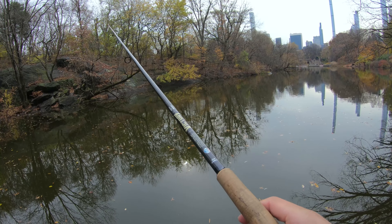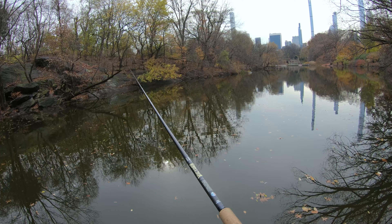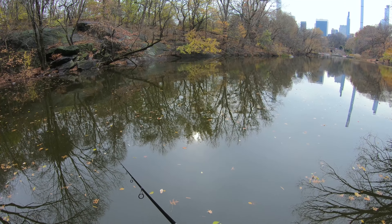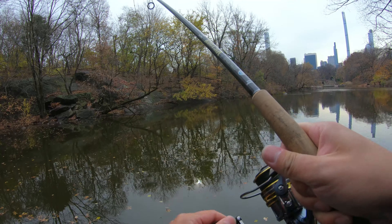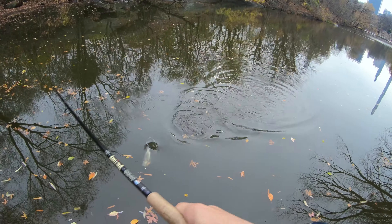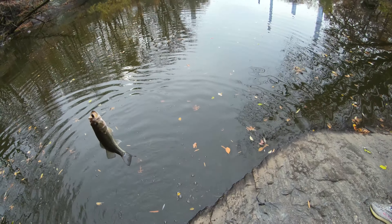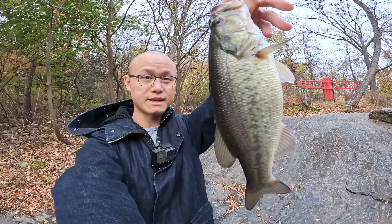It's 10:40 right now, we've spent two hours and forty minutes here. I really want to get a carp. Oh, I got a bite — wow, this is a big one! Nice bass, nice bass. This is decent — our second bass of the day, not too bad, about one pound.